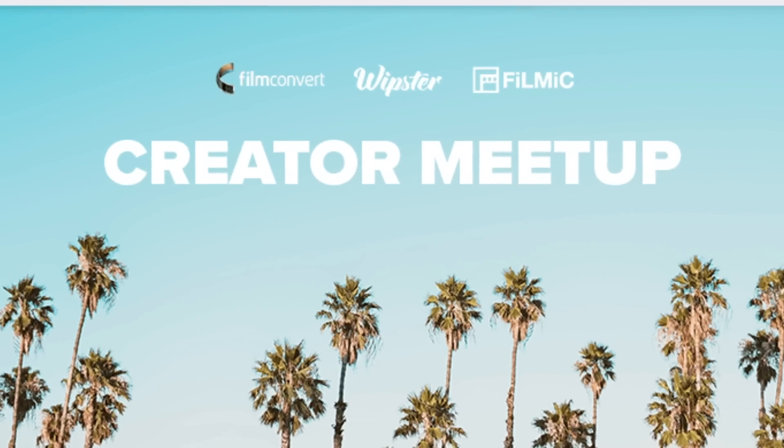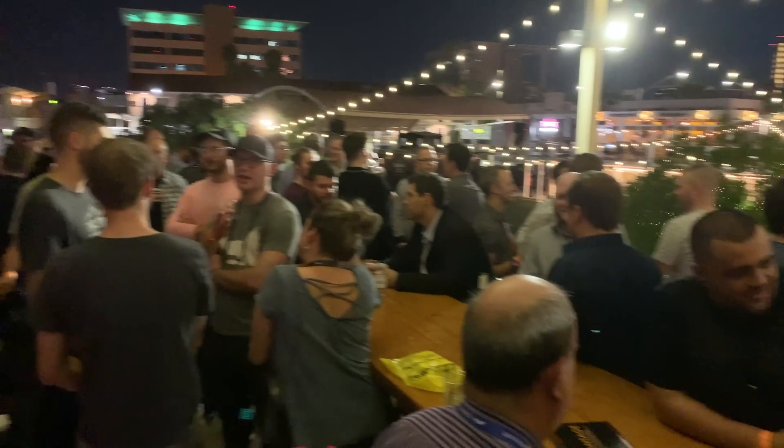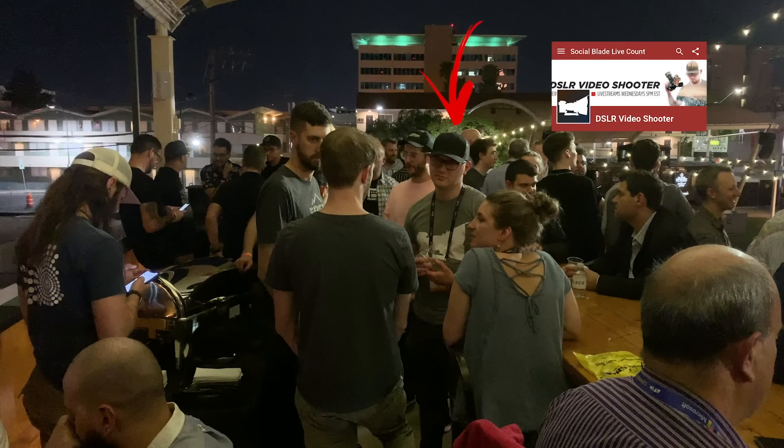It was a creator meetup sponsored by Film Convert, Whipster, and Filmic Pro. There were quite a few people there. My main goal was to meet the Filmic Pro guys in person, which I did. There were also a lot of YouTube creators there, which I didn't expect. I got to talk to Caleb Pike from DSLR Video Shooter — I've been watching his channel forever.